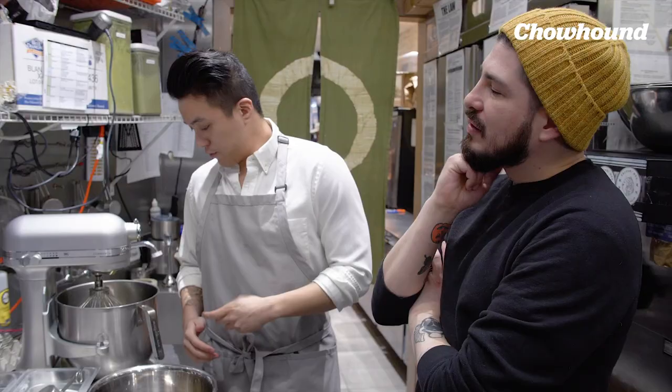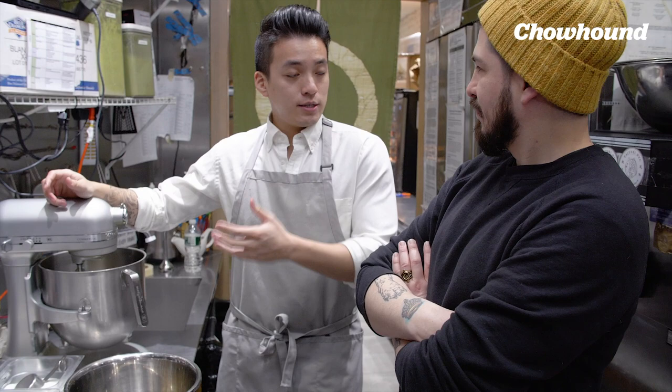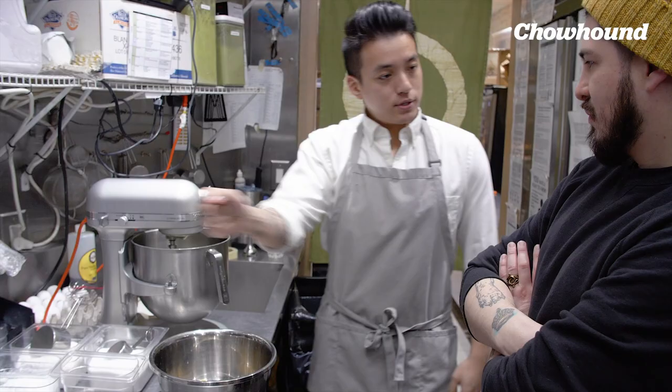Now that the egg whites and yolks are separated, we're going to start mixing the egg whites. We typically put this on a slower speed first, and as the bubbles form and as the meringue forms, we kick it up a notch so the bubbles are more even. We add a little bit of stabilizer — that helps the meringue fluff out better and stay fluffed better.